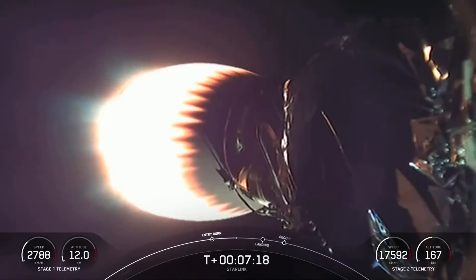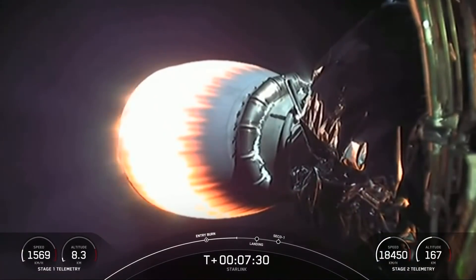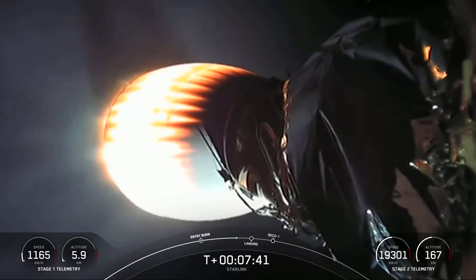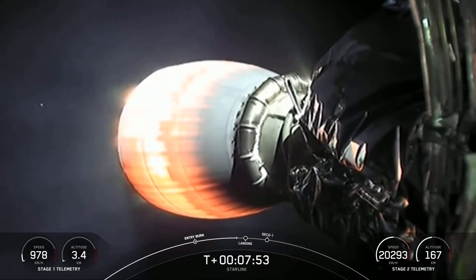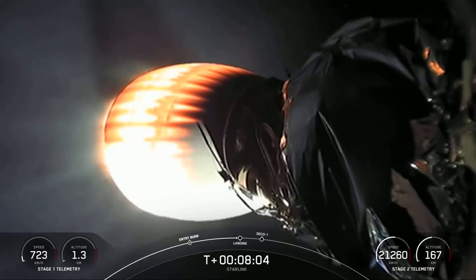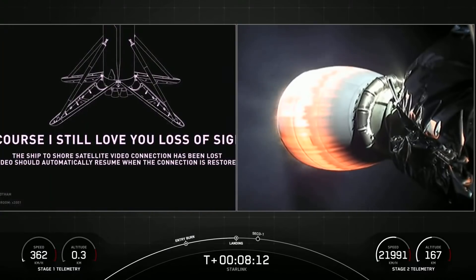The next event coming up will be the landing burn for the first stage. This is when we'll be attempting to land on our drone ship, Of Course I Still Love You, which is currently holding position a couple hundred miles off the coast of Florida in the Atlantic Ocean. Stage one, landing burn. We can start to see the plume on our drone ship cam on the left-hand side of your screen. Landing leg deploy — the landing legs are out.